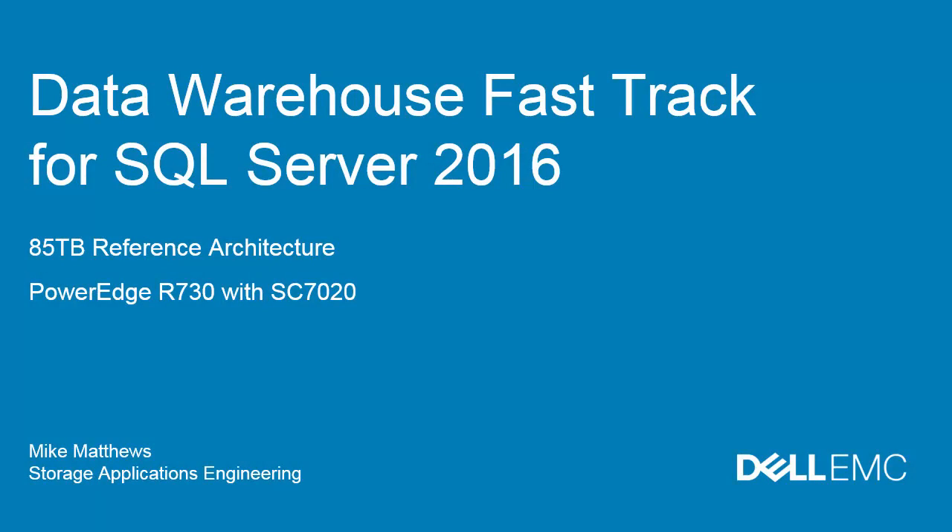Welcome. In this short video, we'll talk about Data Warehouse Fast Track for SQL Server 2016, including the 85TB reference architecture built on Dell EMC's PowerEdge R730 servers and SC7020 storage arrays.